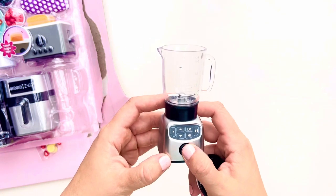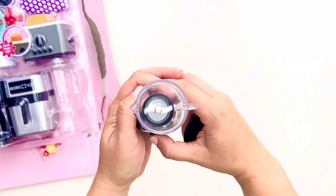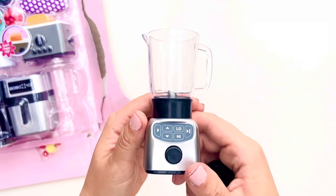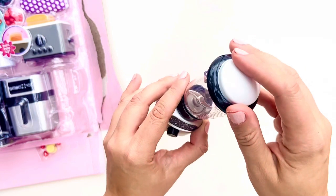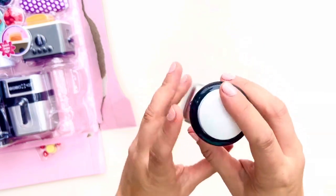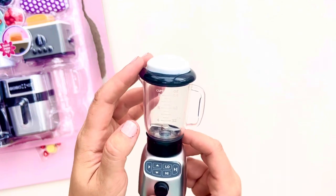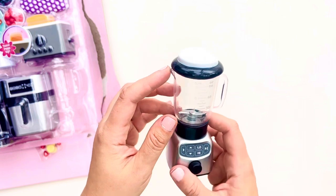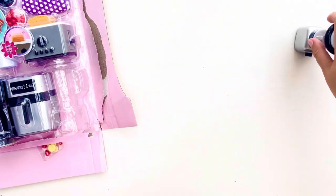Here is the blender, which looks pretty realistic. It's a cute blender — if you press a button the blade moves. It doesn't make any blending sounds, which is okay. You can put some smaller pieces of fruit in there and pretend you're making a smoothie. For an adult collector this makes for a very realistic-looking appliance. I love the colors — not everything has to be pink.